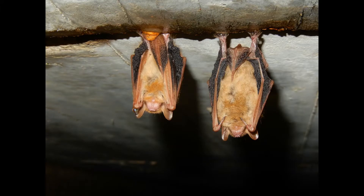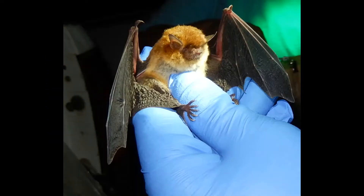This membrane can also help keep them warm since they wrap it around their bodies when they rest. The membrane can also help them catch and carry their prey.